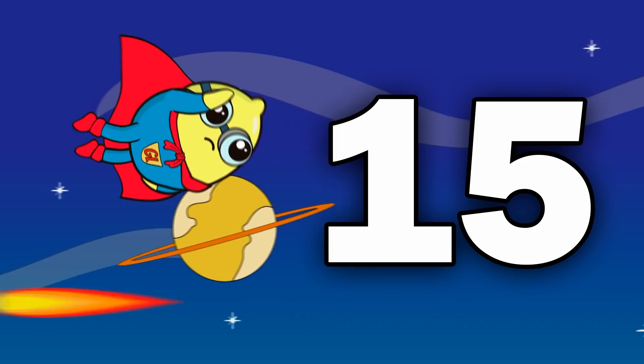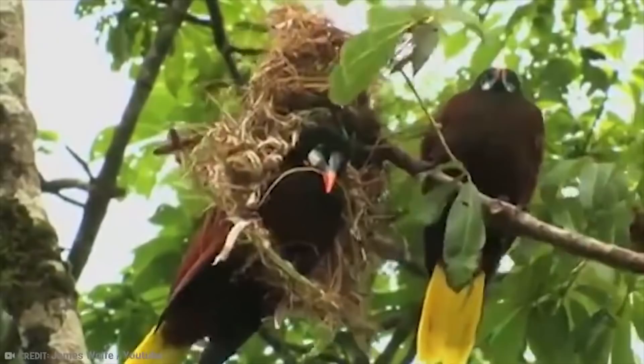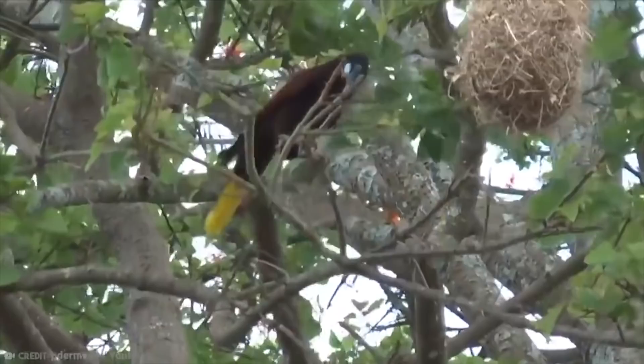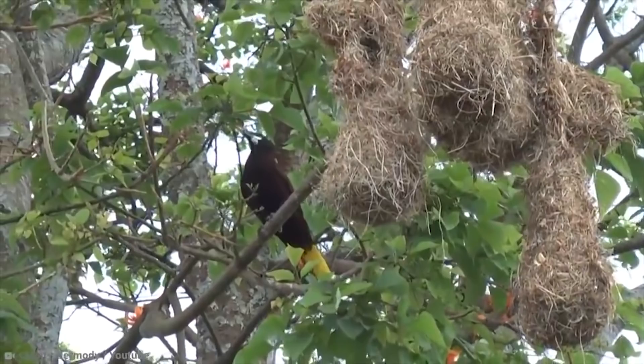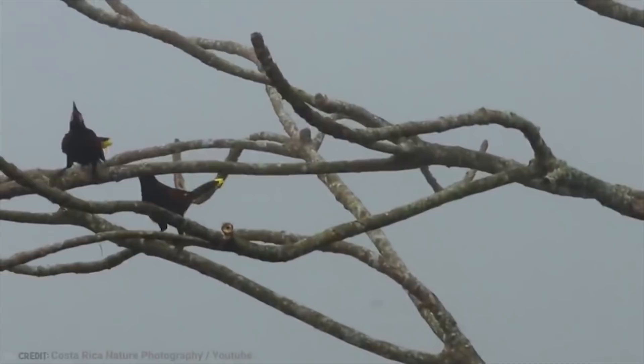Number 15: Montezuma Oropendola. This is one bird who knows about maximum security nesting. They come from Mexico and other parts of Central America, and they live in hanging nests which swing from the branches of trees in batches of 20 or more. They hang as much as three feet down from the branch — well out of paw's length for most predators.